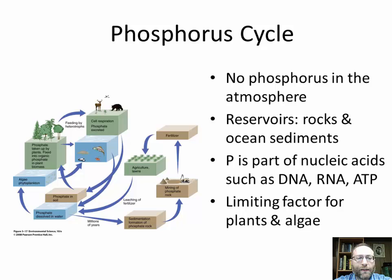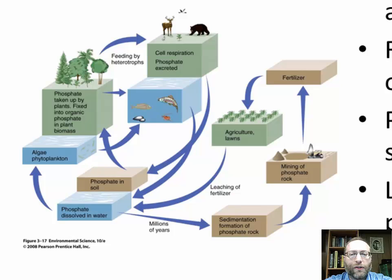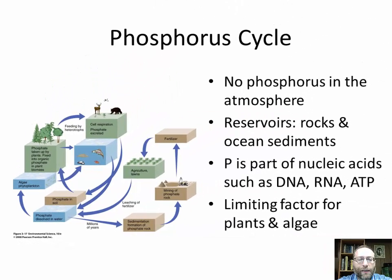Next is the phosphorus cycle. One of the main things to remember — and this frequently appears on tests — is that the phosphorus cycle is the only one of these cycles where you will not find the element in the atmosphere, unless there's a dust storm. The reservoirs for the phosphorus cycle are rocks and ocean sediments. Phosphorus is a part of nucleic acids such as DNA, RNA, ATP, and ADP. It's a limiting factor for algae and plants. Many soaps advertise no phosphates — but on the AP exam, do not write 'remove phosphates from detergents' as a solution, because in the United States that has already been done except for dishwasher detergents.